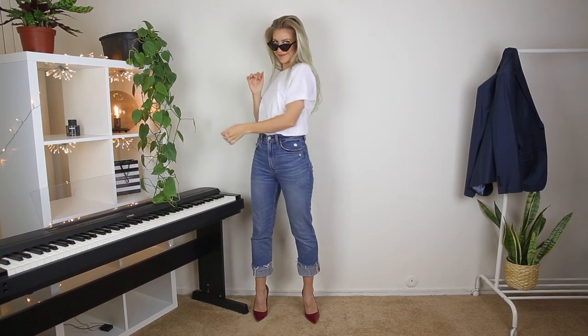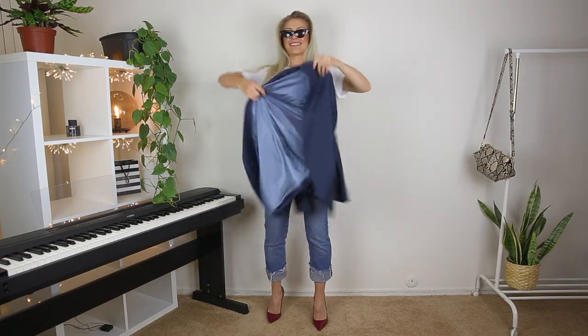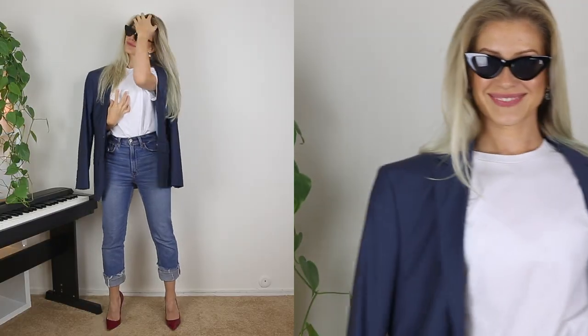You can never go wrong with a blue jeans and white shirt combination, so let's create one more outfit based on this stylish combo. You can pair your plain white t-shirt with jeans and a blazer and head into work. Add a nice pair of black shades for that cool look, or for a makeup-free day to give your eyes some rest.